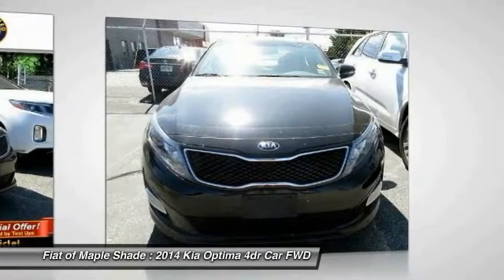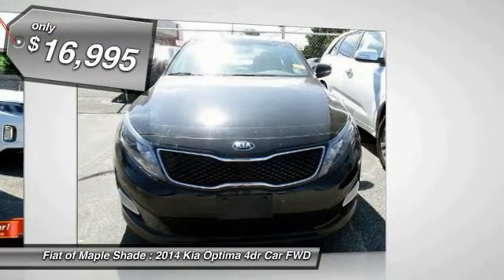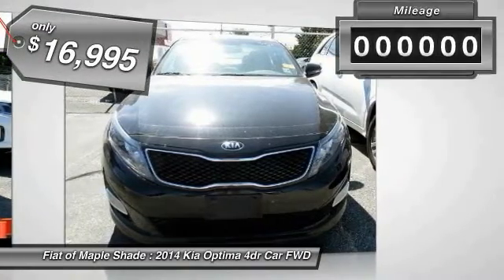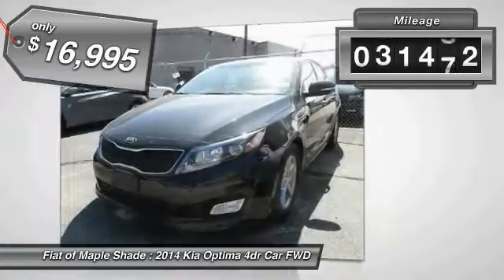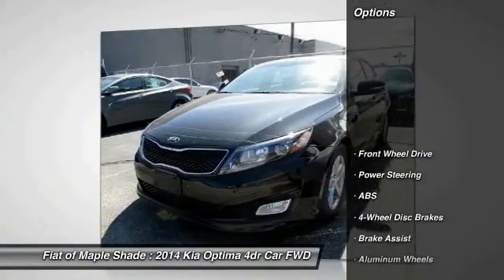Its smooth-flowing lines speak of grace and style and offer a strong hint of European luxury, and it is priced below $20,000. This vehicle has less than 35,000 miles. Here are some of this vehicle's great options.